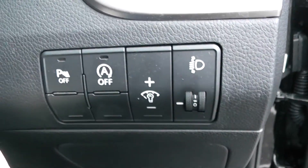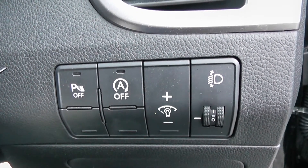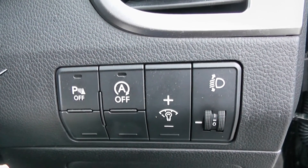To the right hand side of the steering wheel you have all your various lighting controls, including your auto stop-start technology. This allows the engine to switch off whilst idle, for example at lights, and then re-engages once the clutch is depressed.